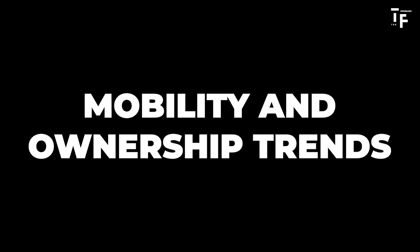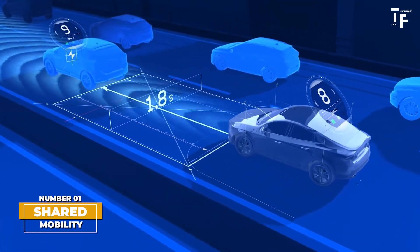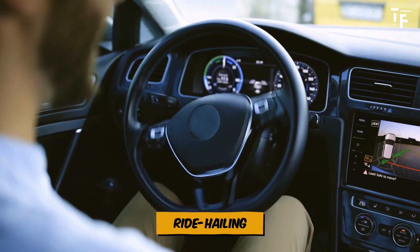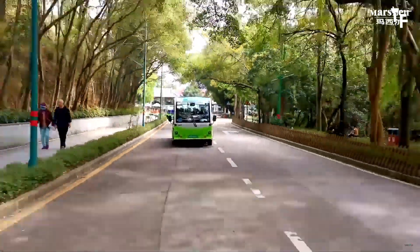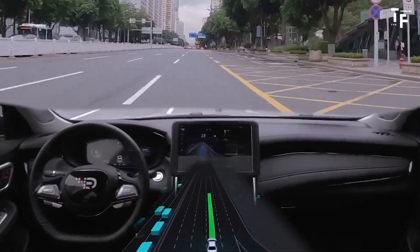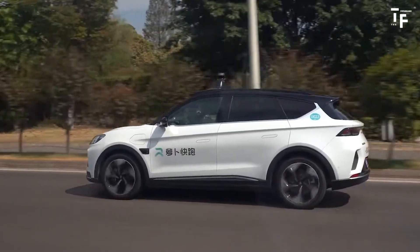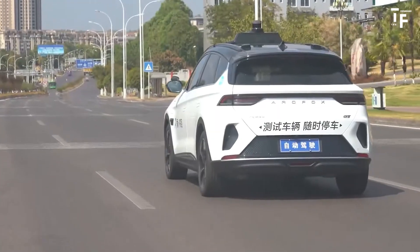Mobility and ownership trends: Shared mobility. As autonomous vehicles become more advanced and widespread, shared mobility services are likely to gain significant traction. These services, which include ride-hailing, car sharing, and even autonomous shuttle services, will reduce the need for personal car ownership. With autonomous vehicles, the convenience of summoning a car on demand, without the need for a driver, will make shared mobility a more attractive and cost-effective option for many. This shift could lead to fewer cars on the road, less traffic congestion, and a more efficient use of transportation resources.